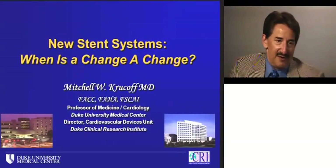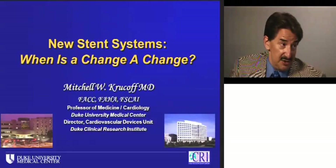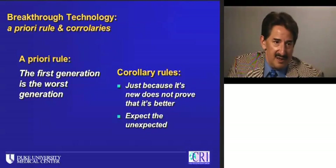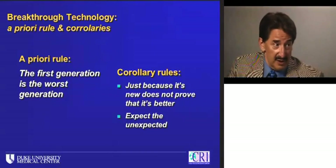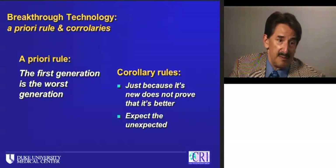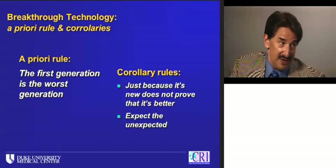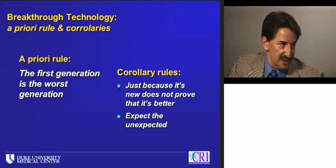I thought I'd refocus this around new stent systems — when is a change really a change? On the user side, we see a lot of new devices. How much of this is marketing versus how much is really advanced science? I'd start with the a priori rule of breakthrough technology. Stents relative to balloons, and drug-eluting stents relative to bare metal stents, have been breakthrough technologies — they've changed our practice. But the first generation is always the worst generation. Any heart valve, pacemaker, stent, or balloon catheter — the first one is always the biggest and most cumbersome. They get smaller, sleeker, and more efficient over time.